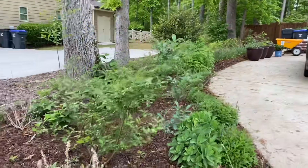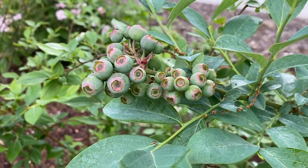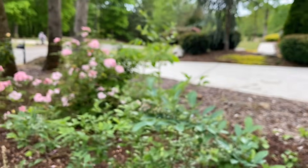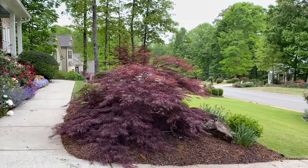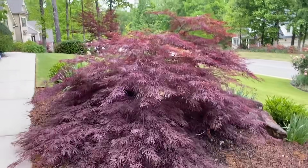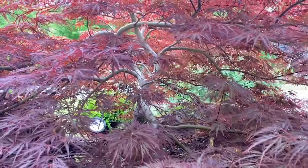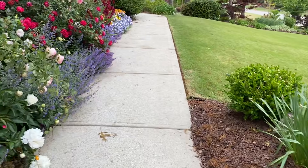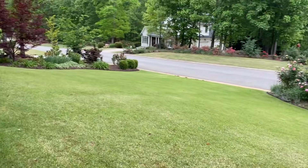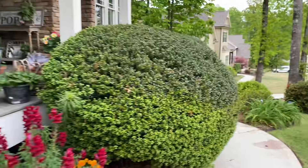I've got some blueberry bushes right here too. I think that's just about it — oh, and this right here, one of my favorite Japanese maples, is a Crimson Queen. Really pretty structure in there and it looks really pretty at night with the lights on it. But I think that's it as far as the tour goes everyone. I can show you my front porch and then we'll call it a day.